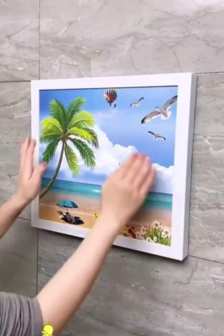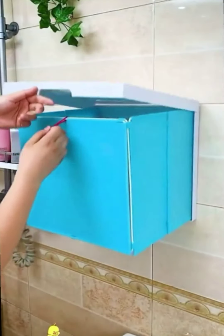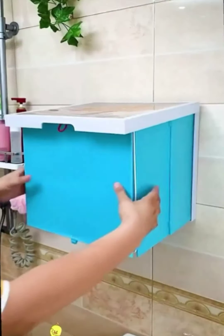Item 9: Curtain Rod Organizer. This curtain rod organizer is a must-have for any household that wants to keep their curtains organized. It has multiple compartments for storing curtain rods, tiebacks, and other curtain accessories.